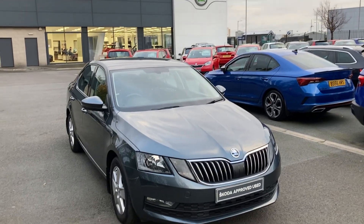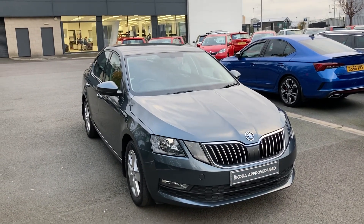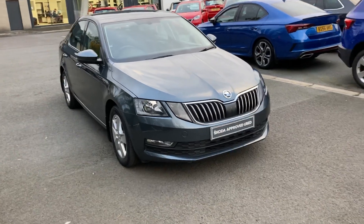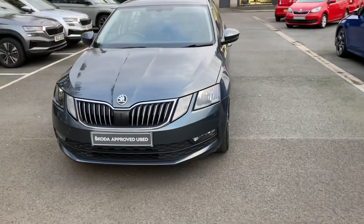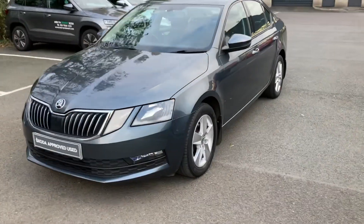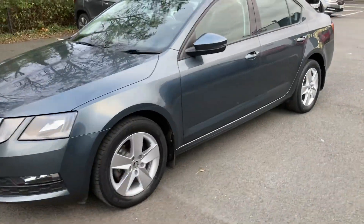Welcome onto our forecourt here at Mervyn Stewart Skoda in Belfast. Here to show you a beautiful Skoda Octavia SE — it's a hatchback and it's a 2017. Absolutely beautiful car as you can see.